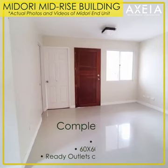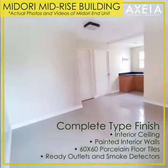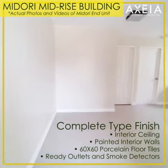The unit is complete type finish with interior ceiling, painted interior walls, porcelain floor tiles, with ready electricity and cable outlets, and smoke detectors.